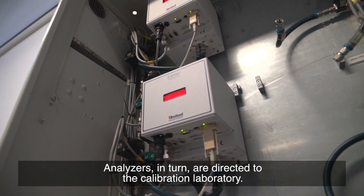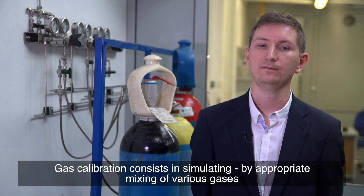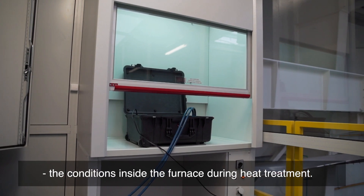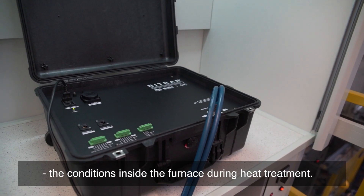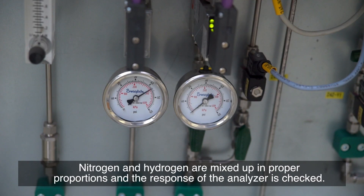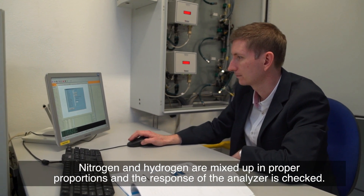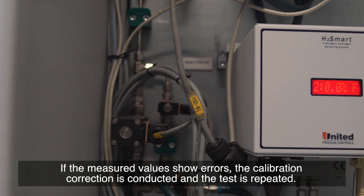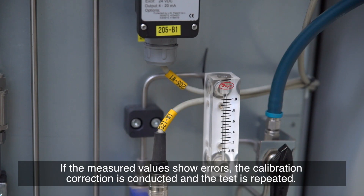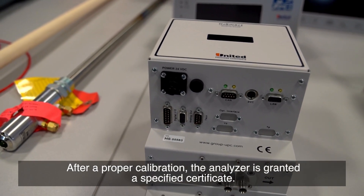Analyzers in turn are directed to the calibration laboratory. Gas calibration consists of simulating, by appropriate mixing of various gases, the conditions inside the furnace during heat treatments. Nitrogen and hydrogen are mixed in proper proportions and the response of the analyzer is checked. If the measured values show errors, the calibration correction is conducted and the test is repeated. After a proper calibration, the analyzer is granted a specific certificate.